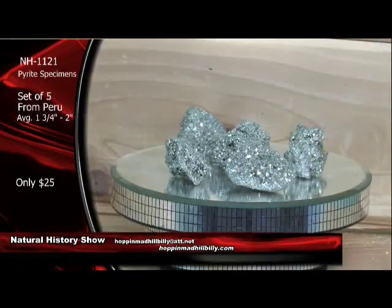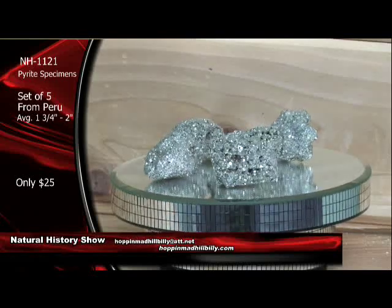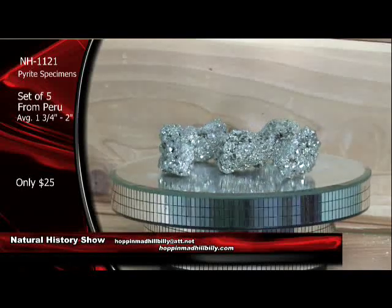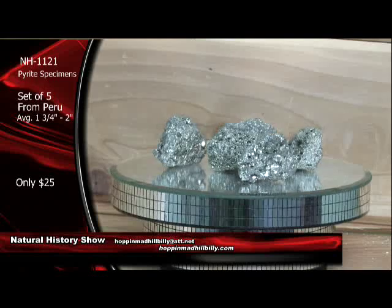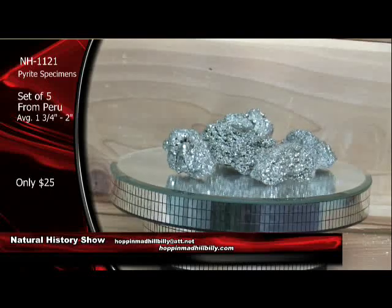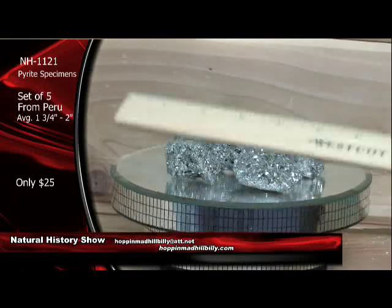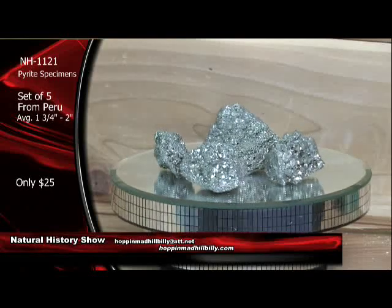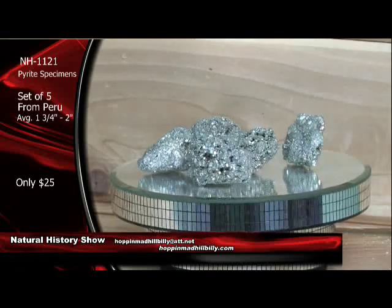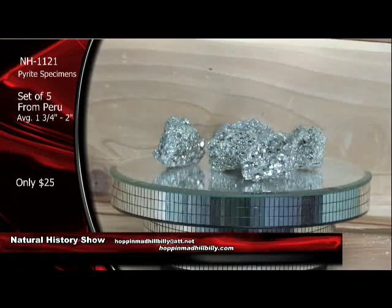You want some gold? Well, it's not gold, but it's pretty cool — it's fool's gold. Pyrite specimens from Peru. NH1121. $25 a set — that's for a set of five of these bad boys here from Peru. They're going to range about an inch and three-quarters to two inches. These are really cool. Pyrite is iron sulfide, and of course sometimes called fool's gold. It might fool a lot of people, but we're not going to fool you — it's only $25 for a set of five.